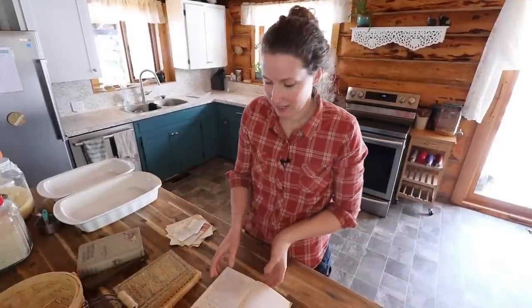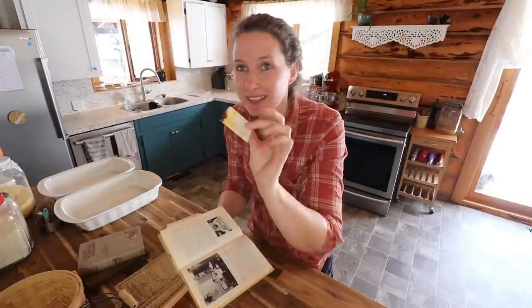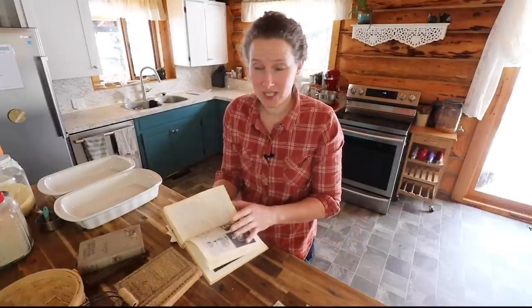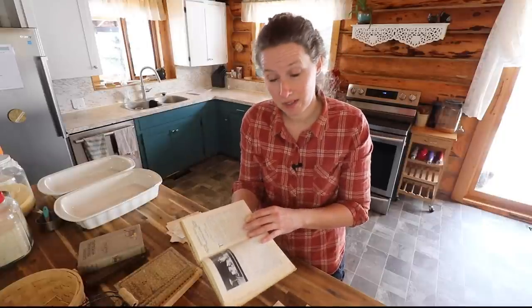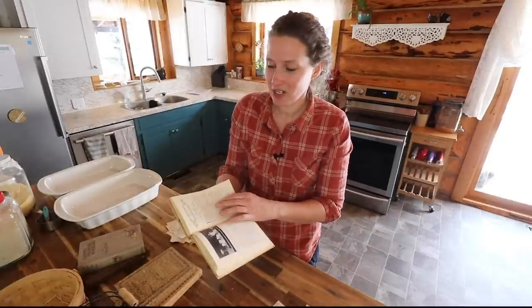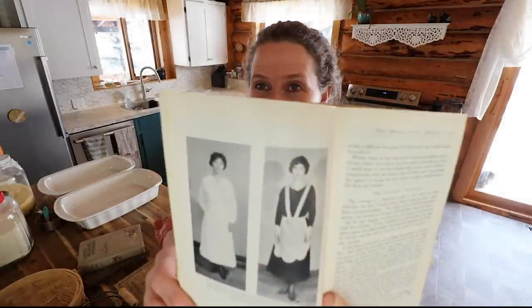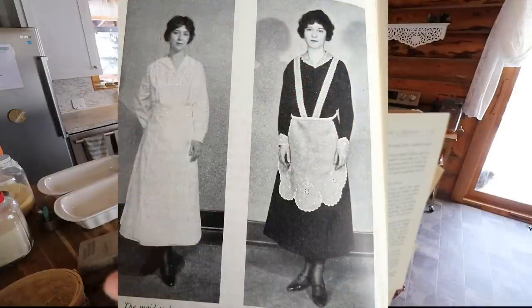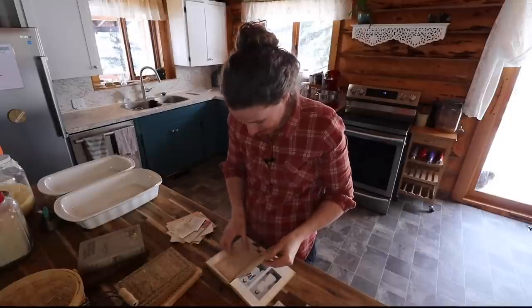The way these sections are divided thrills me. The first one is 'Table Service in the Servantless Home' — and there are some little cutout recipes in here as well — divided up into afternoon tea, dinner, Sunday night supper, and all of that. And then 'Table Service in a House with a Servant,' which contains a photo showing the appropriate wear for your servant, morning and evening. Oh my goodness, it's just priceless.